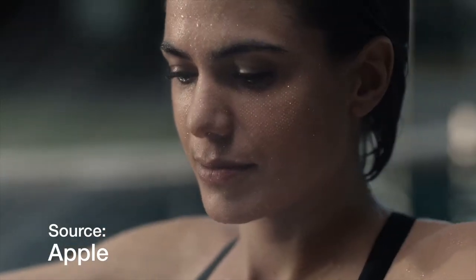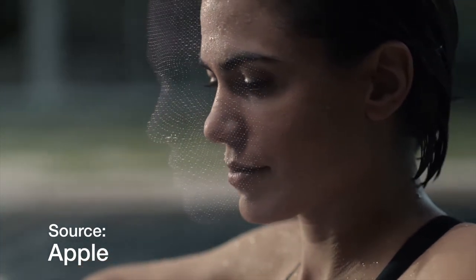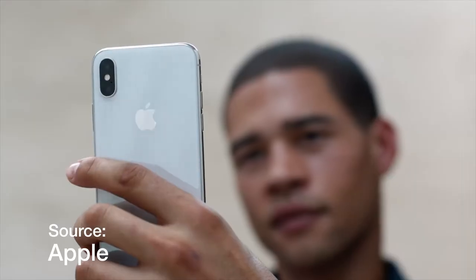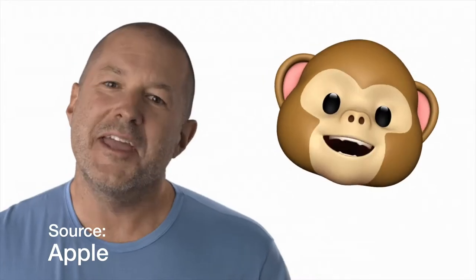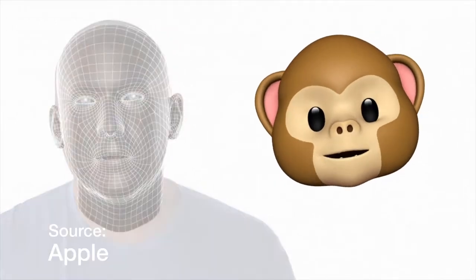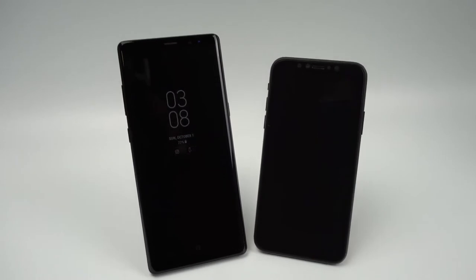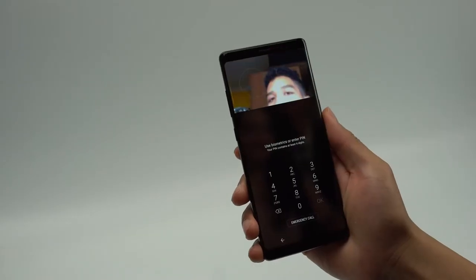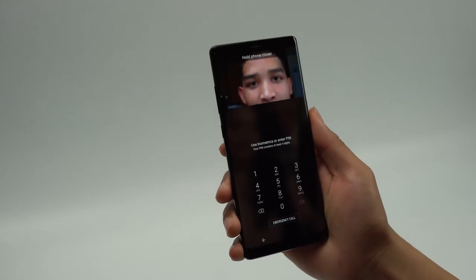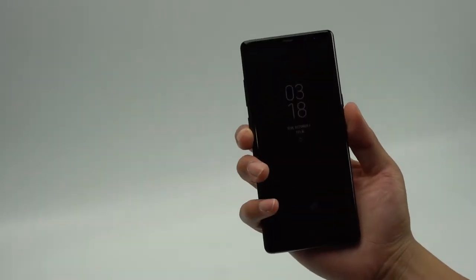The iPhone X will have Face ID which uses a digital mapping of your face to unlock your phone. The new True Depth camera in the front will also allow you to take portrait mode pictures using the front facing camera, and will enable Animojis — Apple's new face tracking emojis that you can send to your friends. The Note 8 also has facial recognition but I would not recommend turning this feature on because of how insecure it is. Samsung gives you more secure alternatives in the iris scanner and a fingerprint scanner, which the iPhone X does not have.